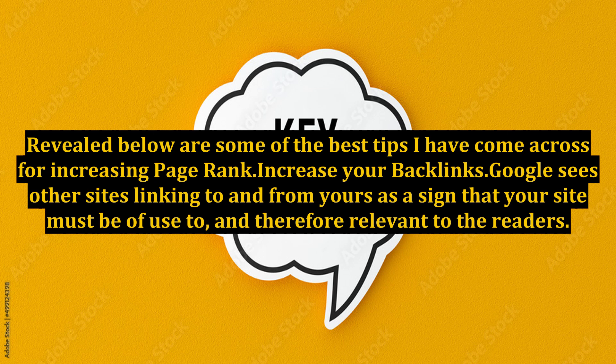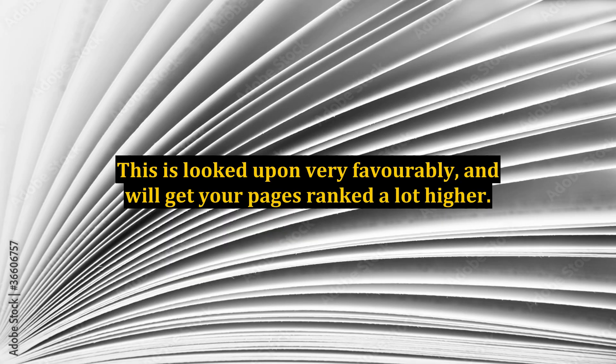Revealed below are some of the best tips I have come across for increasing page rank. First, increase your backlinks. Google sees other sites linking to and from yours as a sign that your site must be of use to and therefore relevant to the readers. This is looked upon very favorably and will get your pages ranked a lot higher.